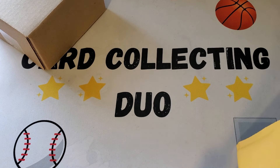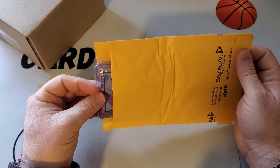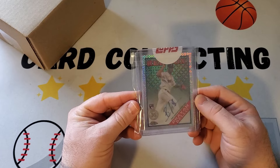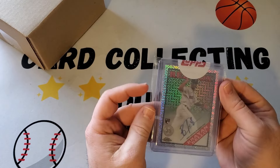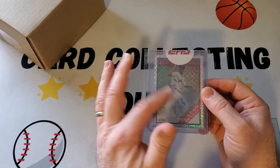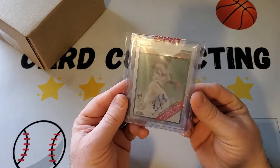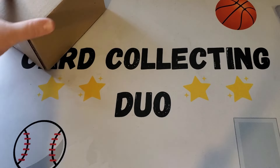This might be from Topps. I have no idea what it's going to be. And it is — actually it is what we pulled! It's a Brian Bellow Megapack Chrome Auto. So this is it. I had asked for the replacement a while ago but they actually sent what we were waiting for. Got a nice rookie Brian Bellow Auto, on card. Put that to the side.